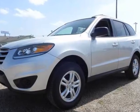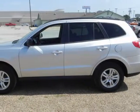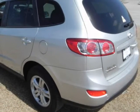Randall Noe Supercenter presents this Carfax One Owner 2012 Hyundai Santa Fe Front Wheel Drive 4-door GLS with just 30,593 miles, represented in silver.